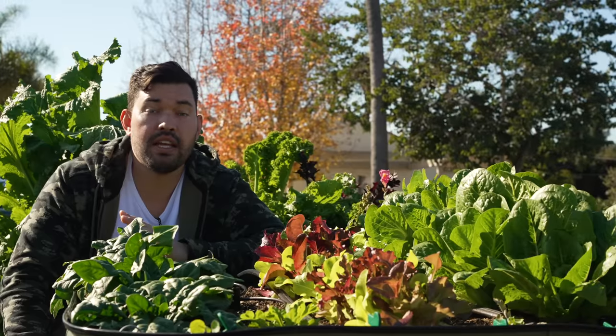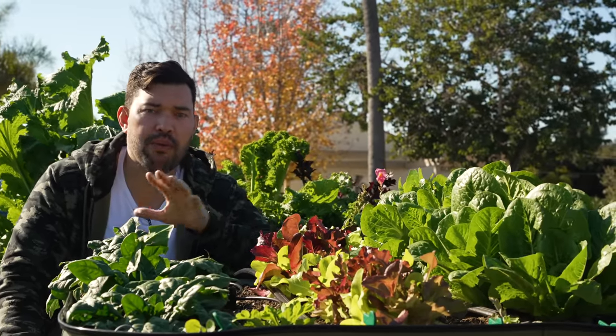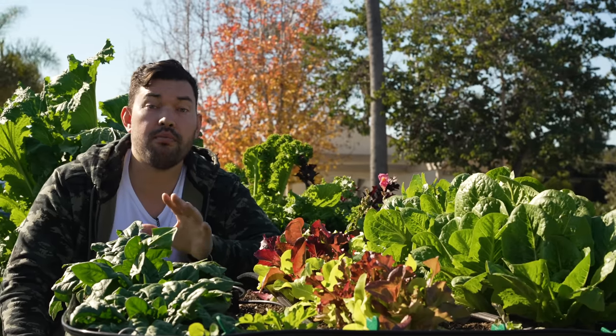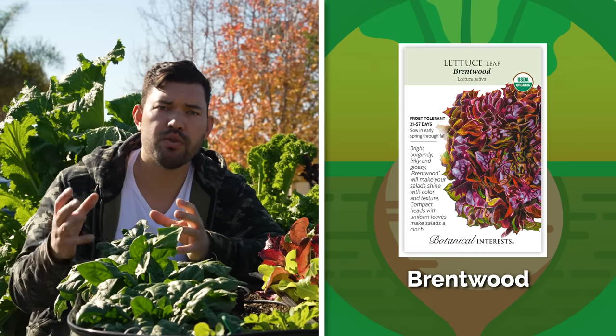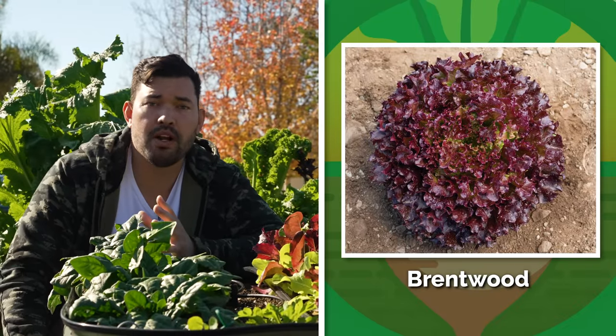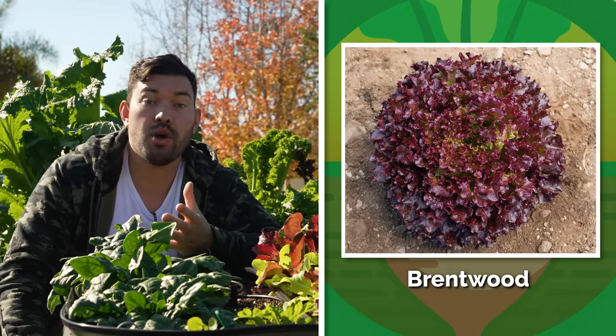I've got eight varieties of lettuce that are a little more exciting than iceberg and romaine, all from Botanical Interests. First, Brentwood leaf lettuce — really beautiful reddish leaves that are higher off the core, making them easy to cut for salad. It's very productive in small spaces and slower to bolt. If you like romaine but want to spice it up, go with Truchos mini romaine — a little bit smaller, deep red, easy to clean, and nice and compact.